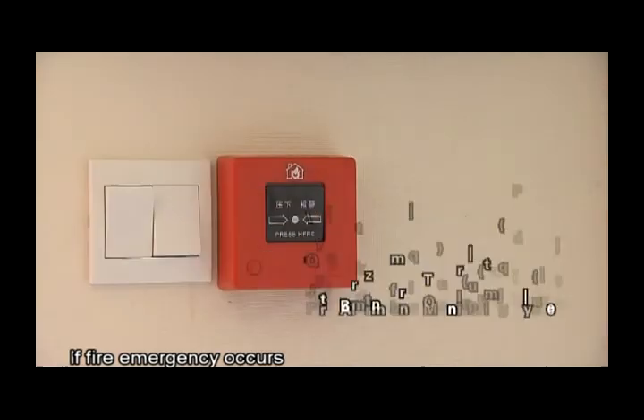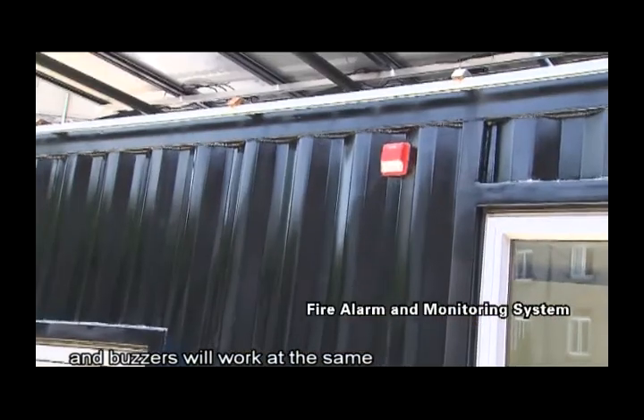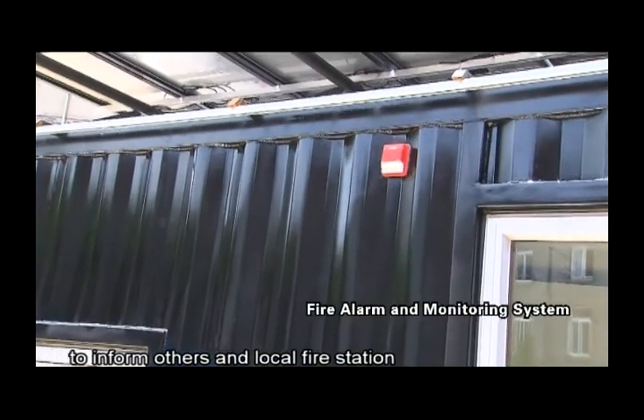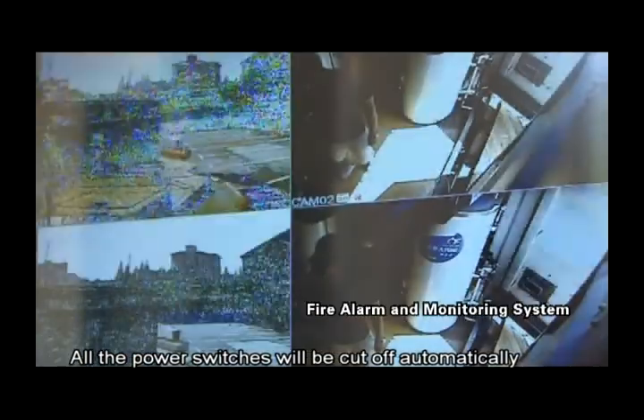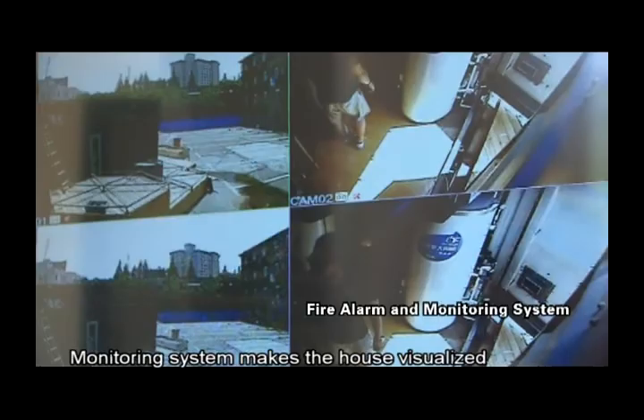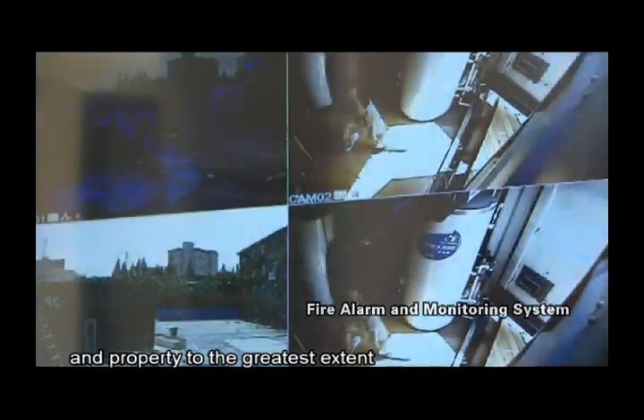If a fire emergency occurs, all the fire warning lights and buzzers will work at the same time to inform others and local fire stations. All the power switches will be cut off automatically. The monitoring system makes the house visualized, and these systems will protect life and property to the greatest extent.